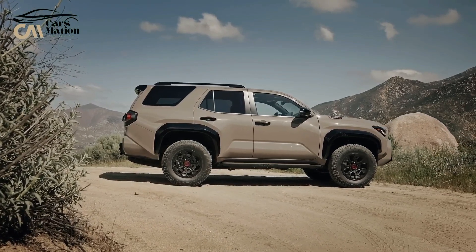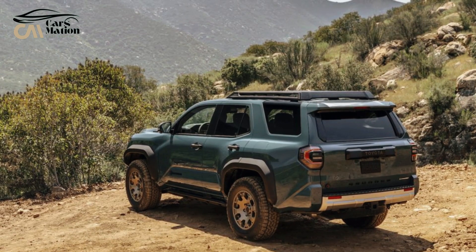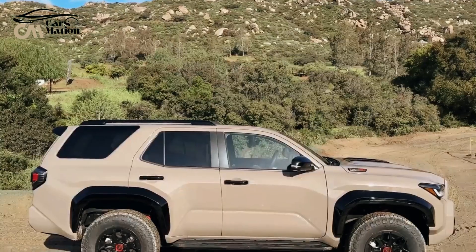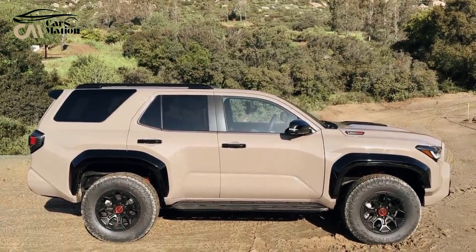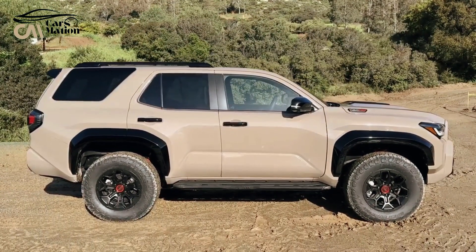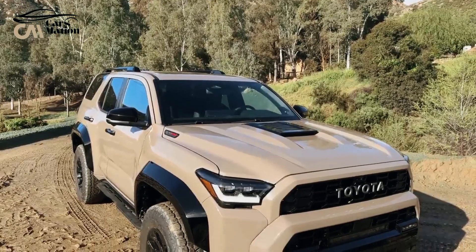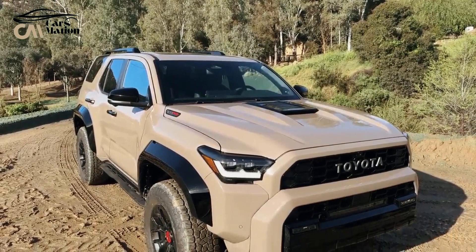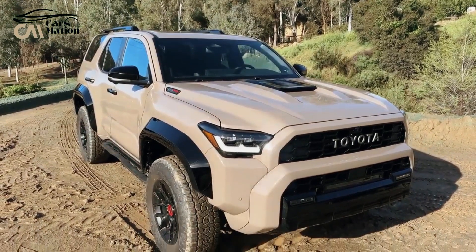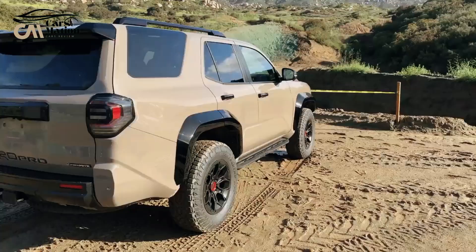For 2025, Toyota will launch the brand new 4Runner Hybrid. Its architecture is similar to that of the Land Cruiser SUV and the Tacoma pickup truck. The Trailhunter trim uses parts from a few well-known aftermarket manufacturers, including Old Man Emu and ARB. The fresh interior design, including infotainment, is modeled off the Tacoma, which underwent revisions for the 2024 model year.